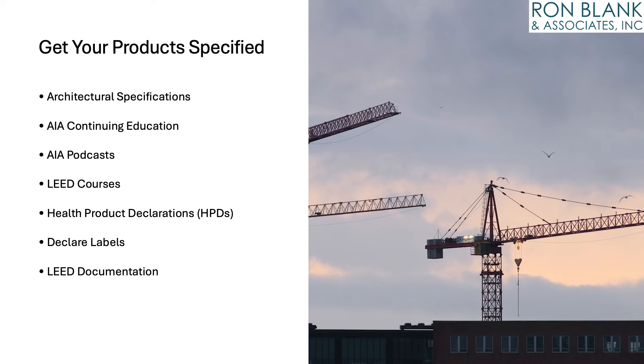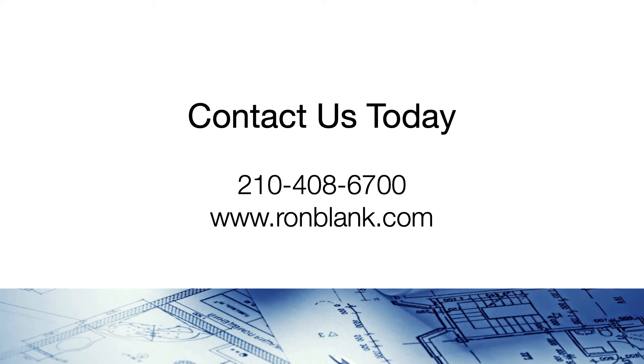Our services include architectural specifications, AIA continuing education, AIA podcasts, LEED courses, health product declarations, declare labels, and LEED documentation. Contact our team today to get your products specified. Go to ronblank.com for more information.